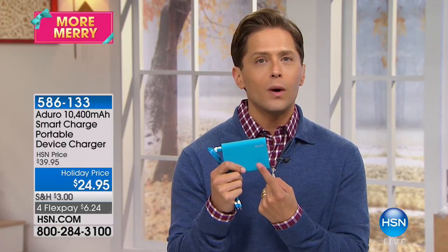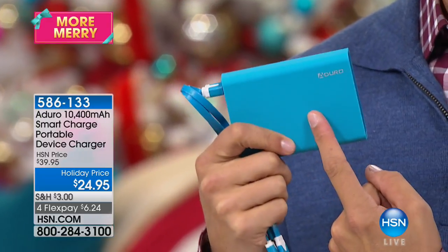This works for your Bluetooth devices, for your flip phones, for your cell phones, for your tablets — for every single portable electronic you own other than a laptop computer that uses a different type of charging technology. Everything else will benefit from an Aduro. And for anybody who's been impatient with portable chargers in the past, this one is different and you're not paying a premium for it.